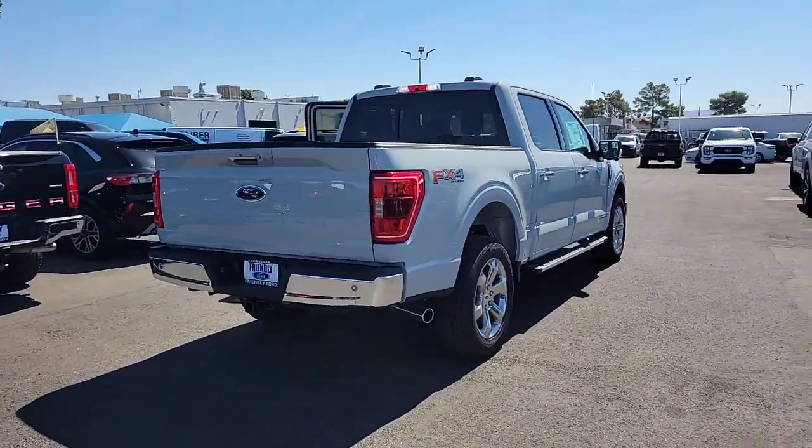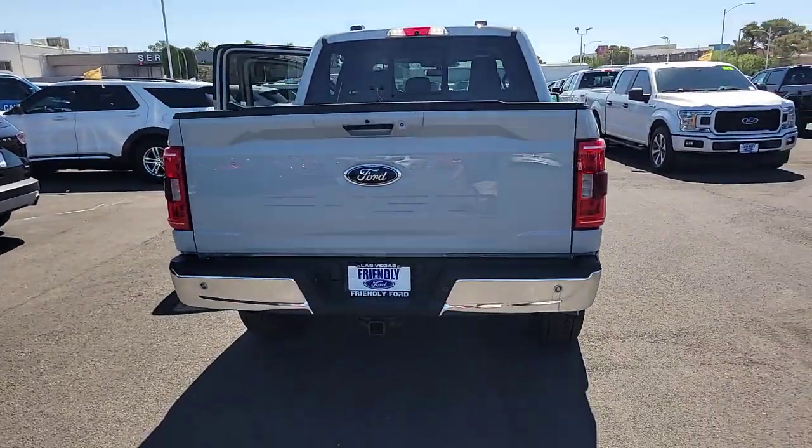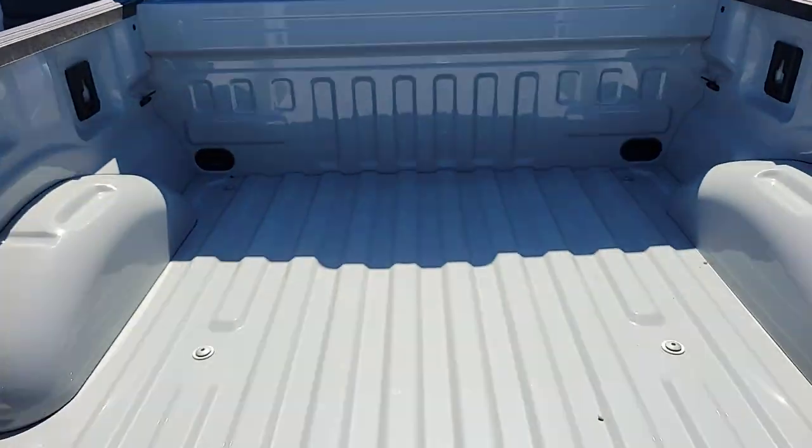These are just some of the great options this vehicle comes with: 360-degree view car camera, keyless entry, fog lamps, remote engine start, and premium sound system.